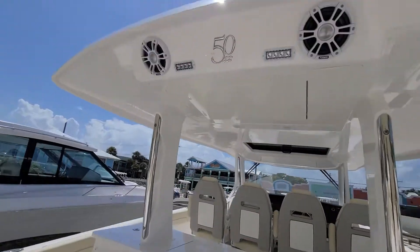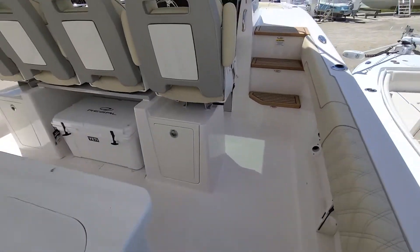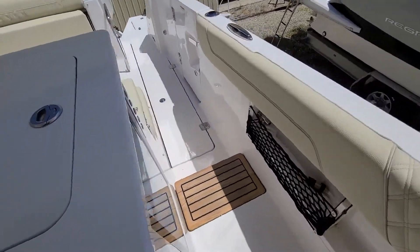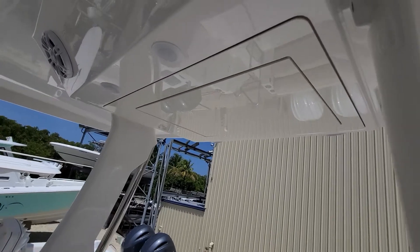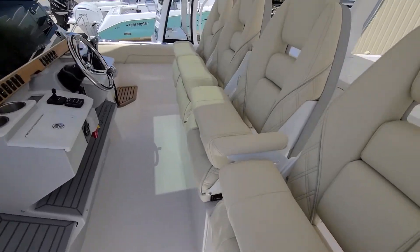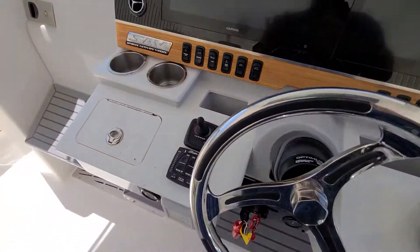Speakers and lights, nice walkthrough, grill, sink, live well with another walkthrough here. Flip-down TV up in the hardtop, four wide captain's chairs, dual screens, valve thruster.